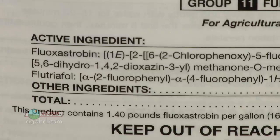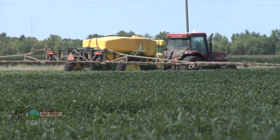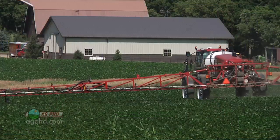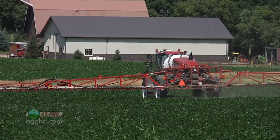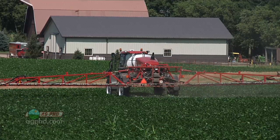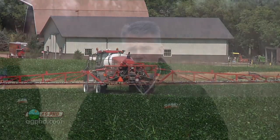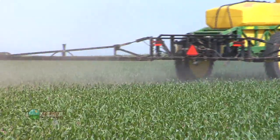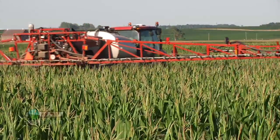This new triazole in Fortix seems to have pretty decent residual and activity on a lot of different diseases, which is why Fortix is already growing in popularity in just its second year. There are a number of other products that can give you multiple modes of action. The big thing is we don't want you just using strobilurin followed by strobilurin. For many corn and soybean farmers this is the first time they've used fungicides in just the last few years, and now they're considering a two-shot approach.